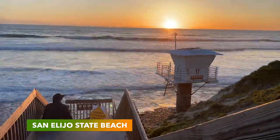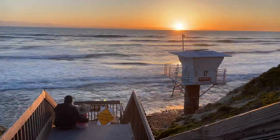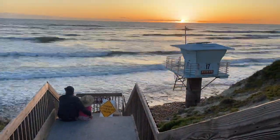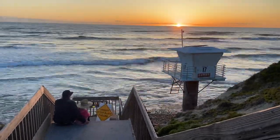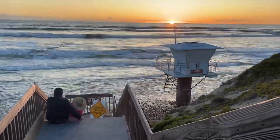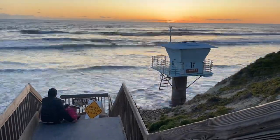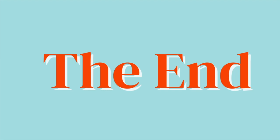We always enjoy our time in San Diego, and this quick trip to San Alejo State Beach did not disappoint. The beautiful sunsets and rock-lined beaches really are a sight to see. We hope you've enjoyed this short video, and as always, thanks for watching Coffee and Campsites.